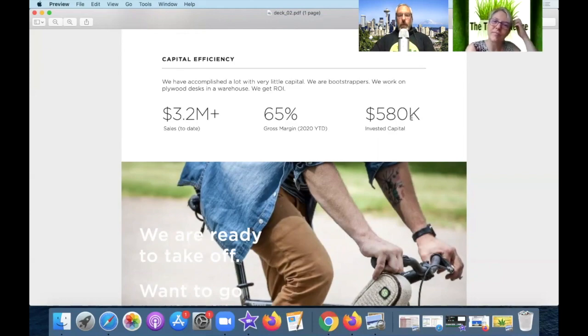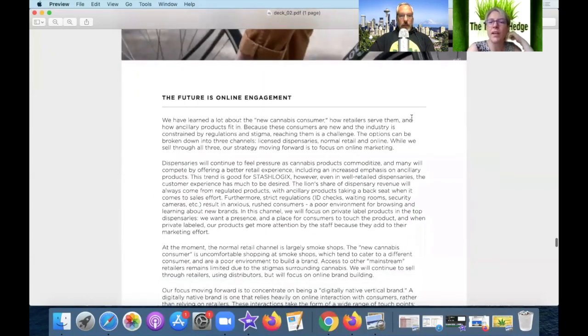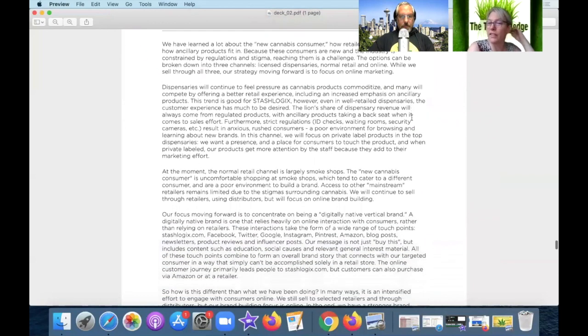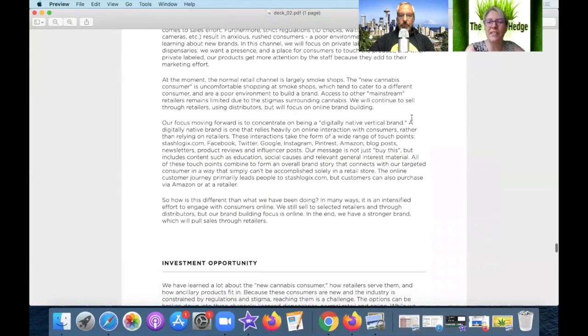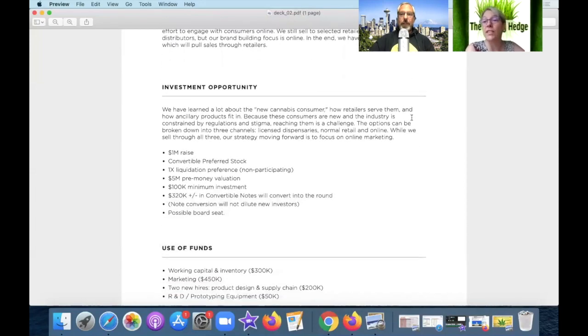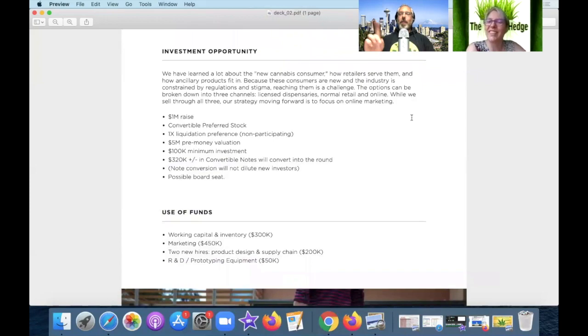Taking a look at the capital: sales to date $3.2 million, gross margin 65%, investment capital $580,000. A lot of investors like to see lean and mean, especially early on. How many pitch decks have we seen where they say 'we're gonna buy a Lamborghini with your investment money'? It wasn't a Lambo — it was an Audi. The clothes put me over the edge. So it's good that they mentioned that — investors look for that.